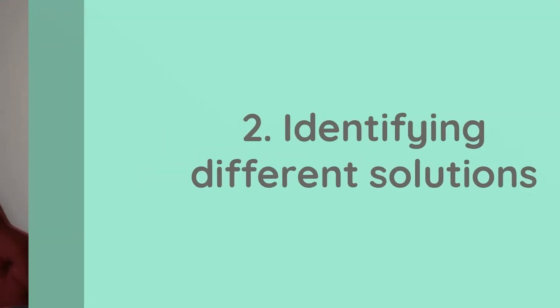Identifying different solutions: this is a broader exercise where the team can get together and brainstorm alternative solutions. At this stage, it's about coming up with as many ideas as possible, and is usually done as a workshop.